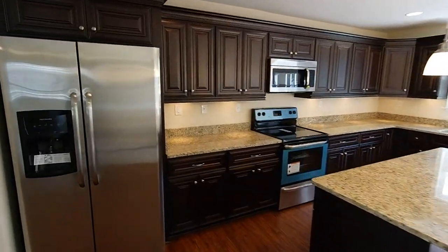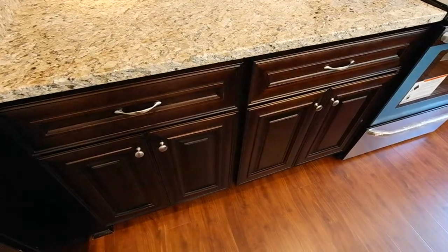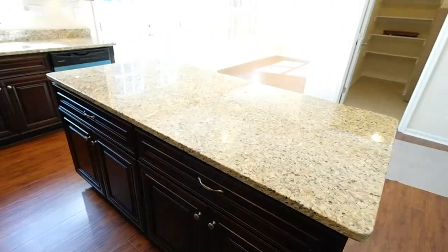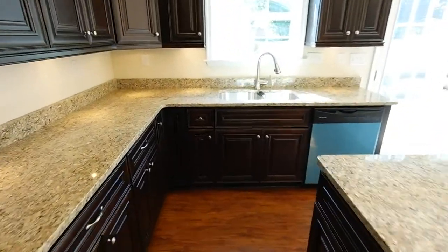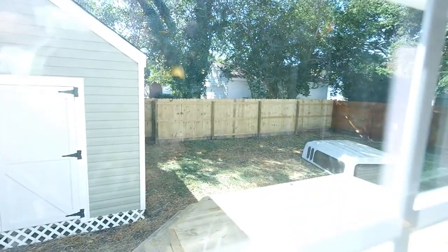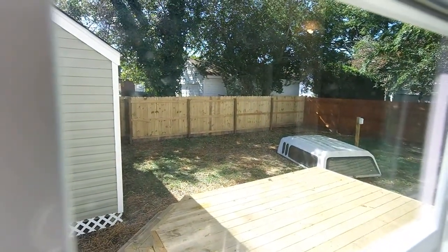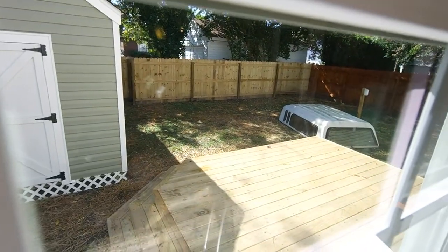Full stainless steel appliance package, undermount cabinet lights, soft-close drawers. Big island here — it's really nice, really well done. See the undermount stainless steel sink. I'll give you a view of the backyard real quick. The cap for the truck bed is going away today, but you can see a nice privacy fence backyard, nice deck detail.